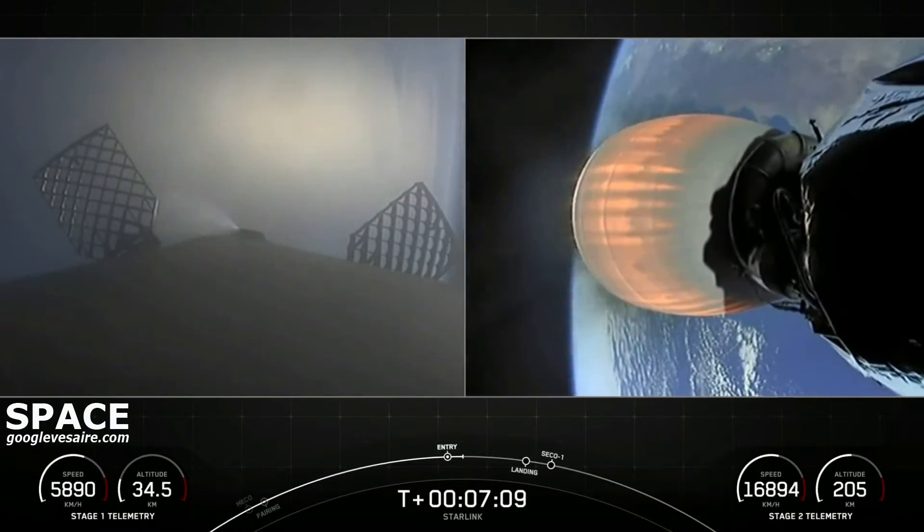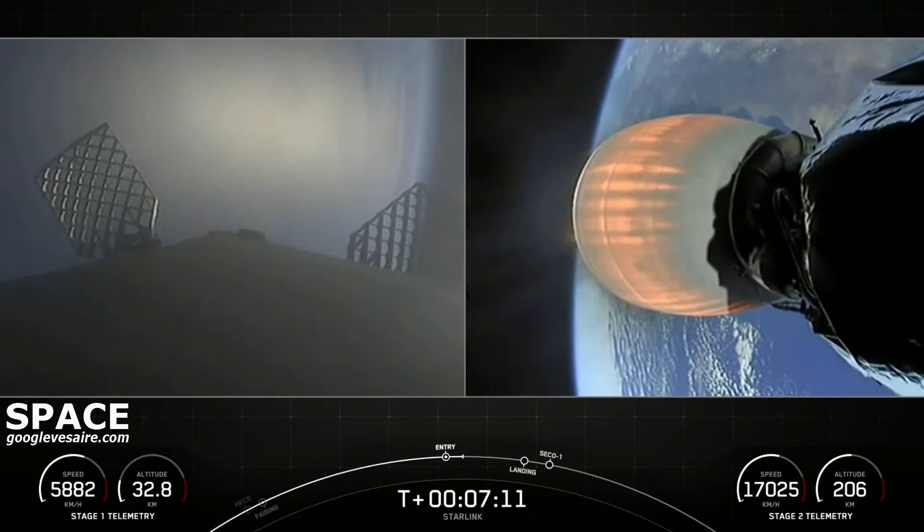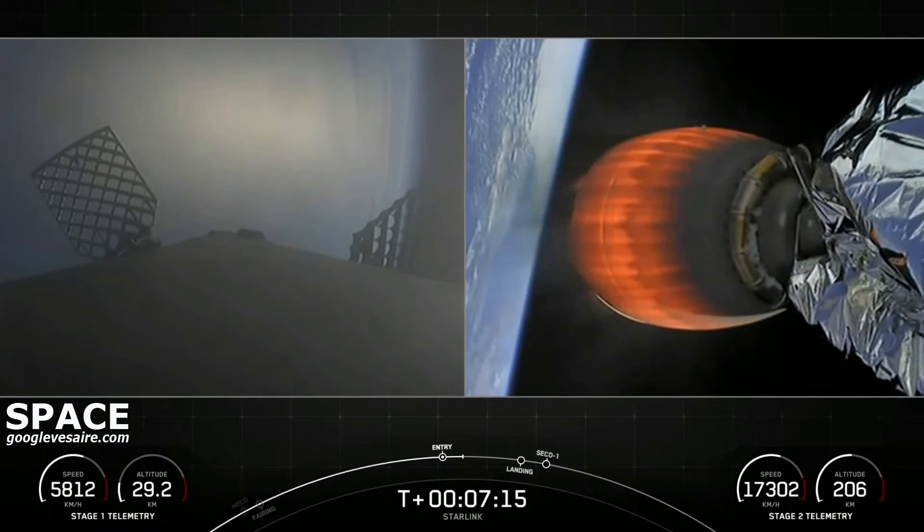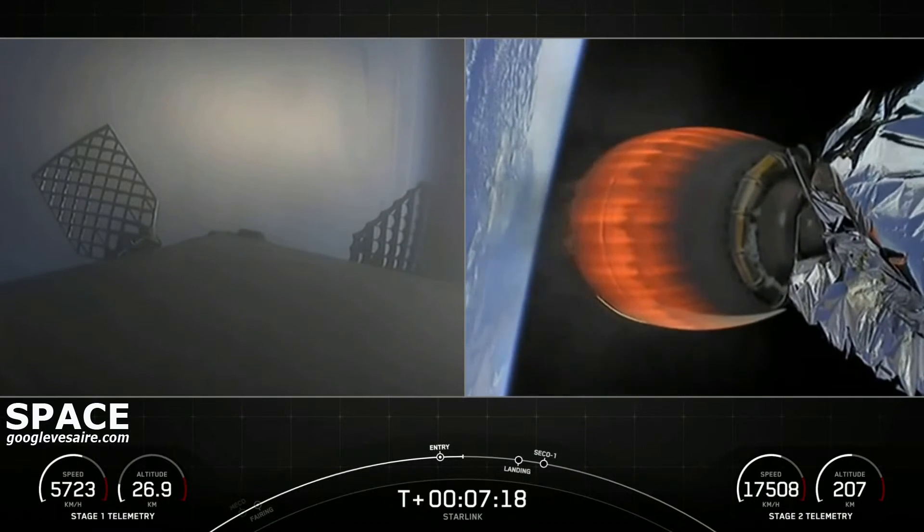Stage one entry burn shutdown. And with that, that is a successful entry burn. We have one more burn to go on the first stage in about a minute.